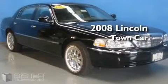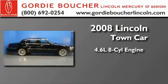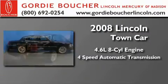This is a 2008 Lincoln Town Car. It features a 4.6 liter 8-cylinder engine and a 4-speed automatic transmission.